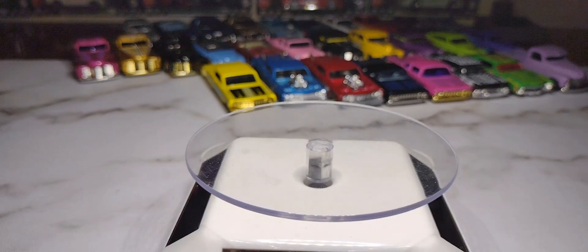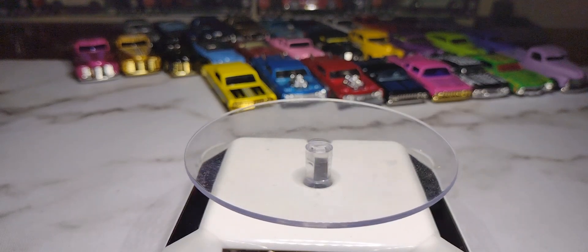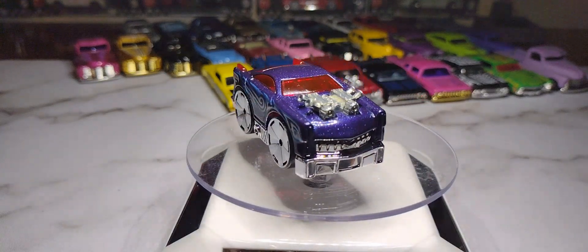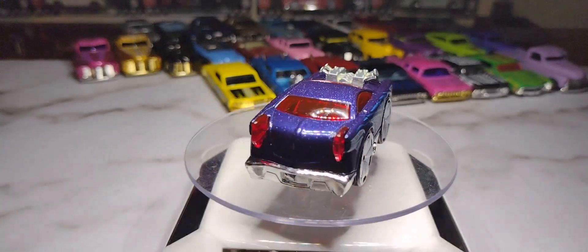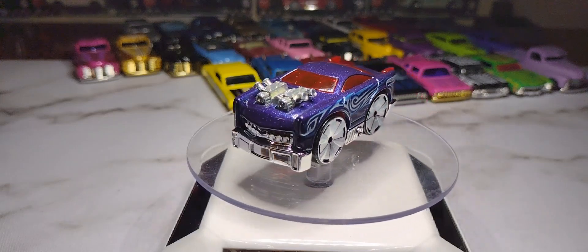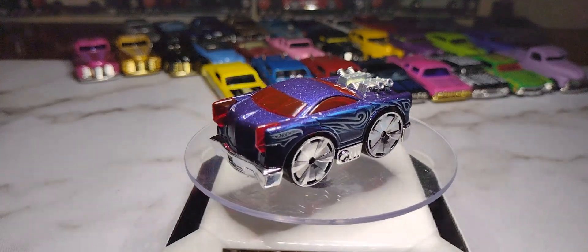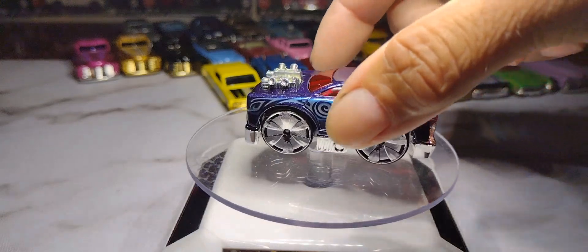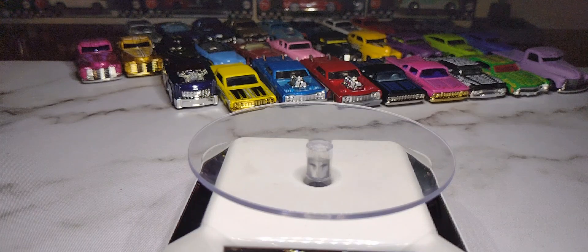I have this one called the Brick Cutter. It's got a nice purple paint job with flake in it — really sticks out — with a red window, red tail lights, tribal design on the side, and a motor sticking out. It's got big wheels on it. I found it in the collection and decided to open it.